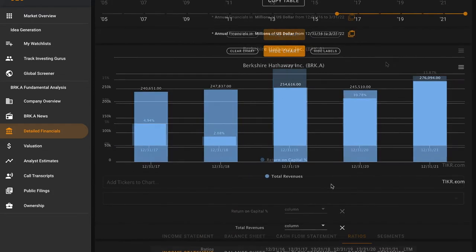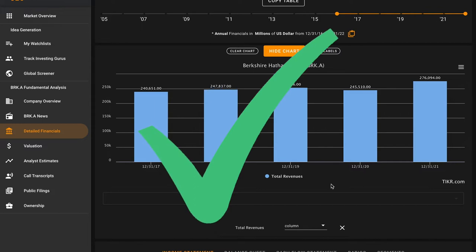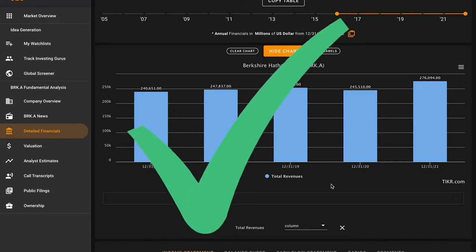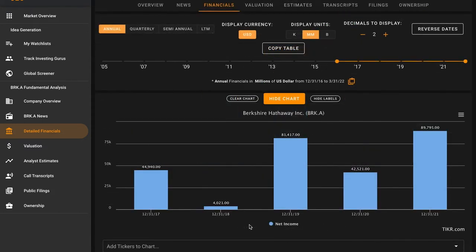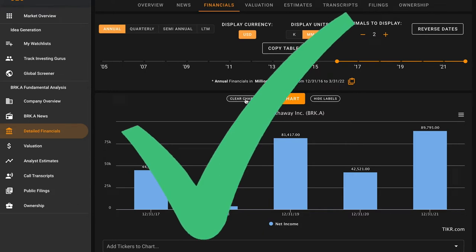Pillar 3: we want to see five-year revenue growth, and we do. In 2017 Berkshire had $240 billion dollars of revenue, which increased to $276 billion in 2021. Pillar 4: we want to see five-year net income growth. This is affected by Berkshire's stock portfolio, but we can see they've increased their net income over the last five years — another check on Pillar 4. Four for four so far.